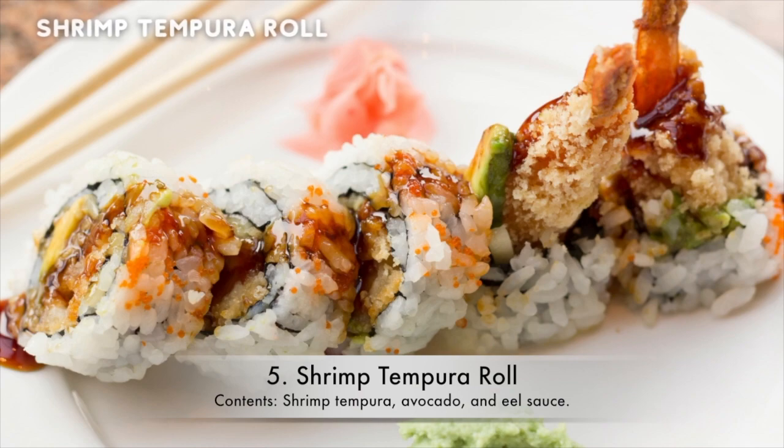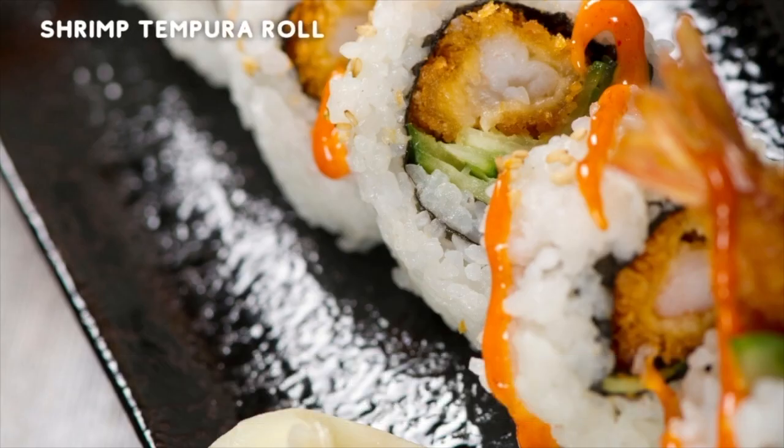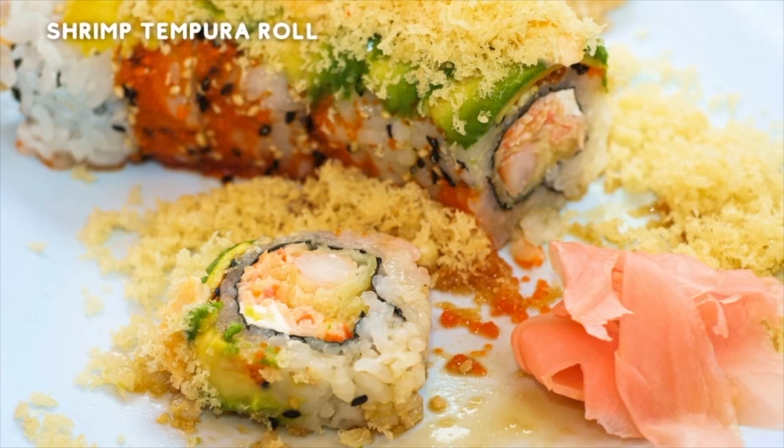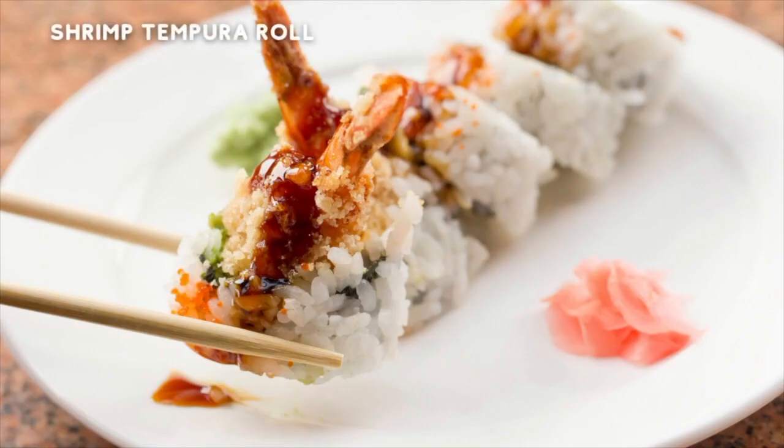5. Shrimp Tempura Roll. Contents: Shrimp Tempura, Avocado, and Eel Sauce. Avocado — smooth and silky. Shrimp — crunchy and flavorful. What more can you ask for? The balancing of two food types blended into one glorious sushi roll that leaves your mouth watering. Eel sauce is also a unique addition — it's a bit like Marmite, you either love it or you hate it. But don't hate on this roll just because of the sauce, give it a chance. It's worth it.